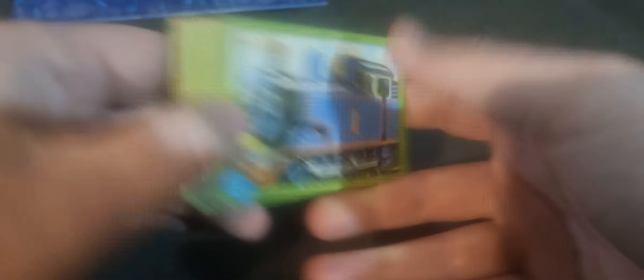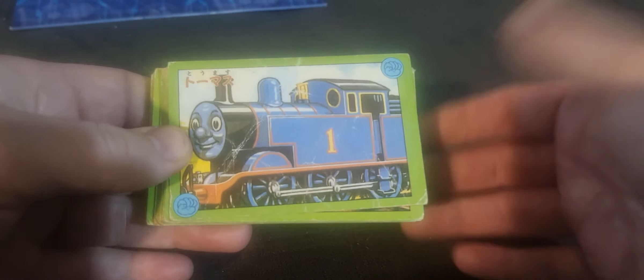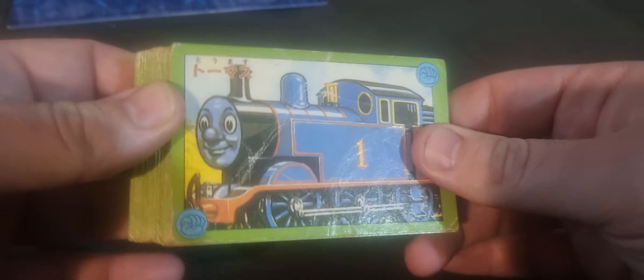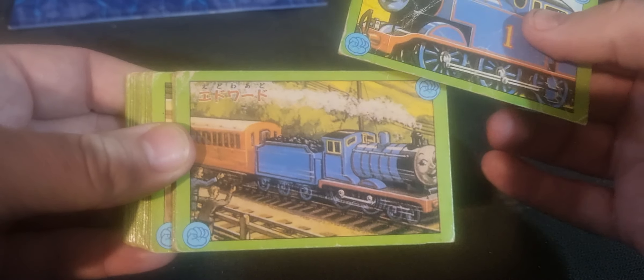For that, I think it's a good price because I have yet to see them anywhere. I just thought they're so cool, just for the Japanese writing and everything. Obviously they've got to come from Japan.